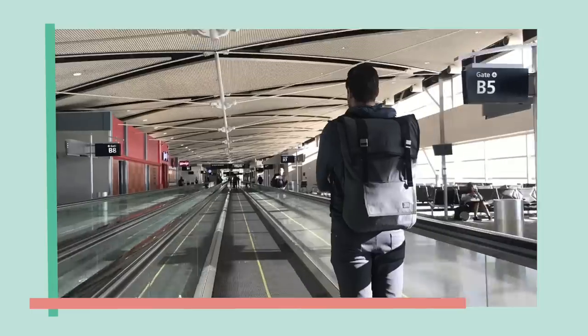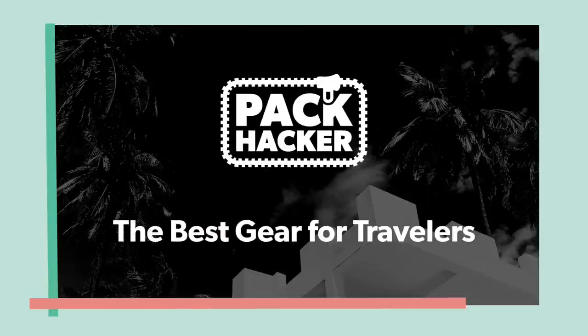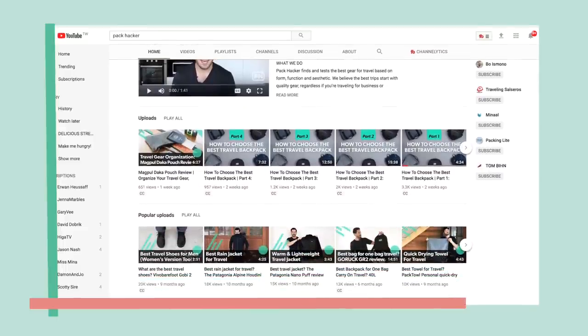If you want to learn more about backpacks that suit you, from form to functionality, head over to Pack Hacker, today's video sponsor. They are the go-to resource for the lightest and most functional travel gear. I loved their recent guide on how to choose the best travel backpack for you. In this video series, you'll learn how to choose the best one-bag travel backpack for you.